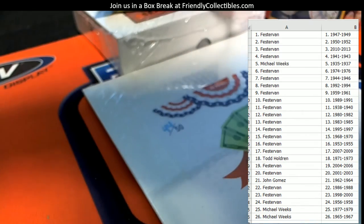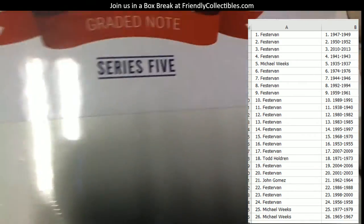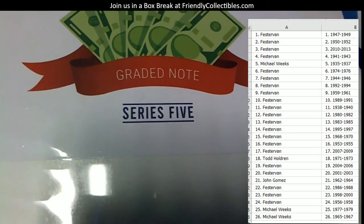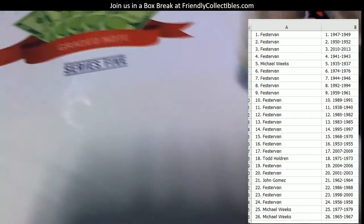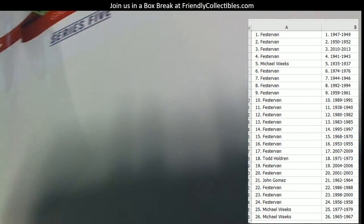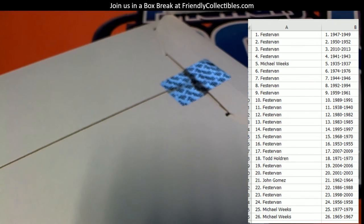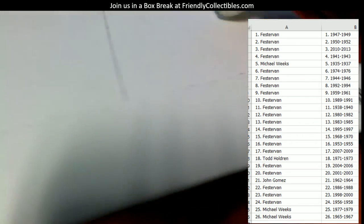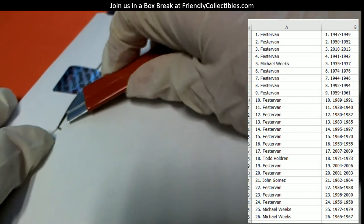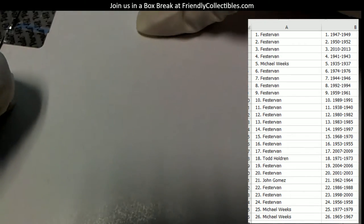Let's move some of these to the side for the moment and pop this thing open. Let's see what in the world comes out of this thing. Let's chop this thing up. I need a new blade — geez, that blade's terrible.